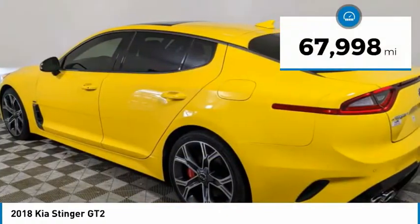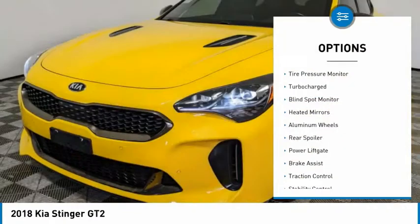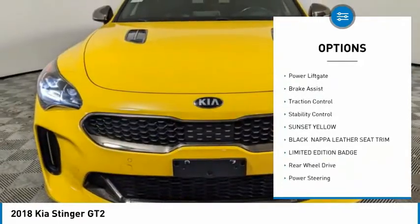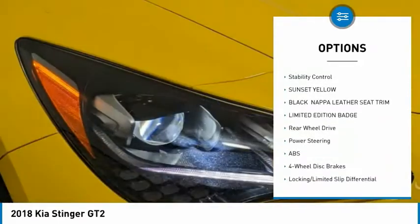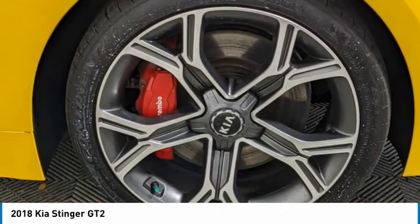This vehicle has less than 70,000 miles. Here are some of this vehicle's great options: tire pressure monitor, turbocharged, blind spot monitor, heated mirrors, aluminum wheels, rear spoiler, power lift gate, brake assist, traction control, stability control.